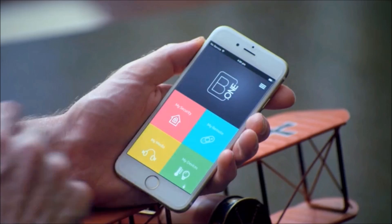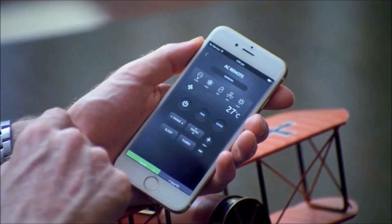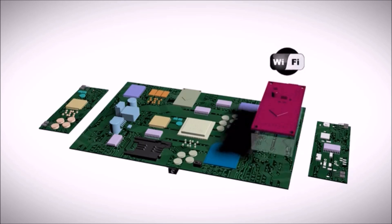And now presenting B1 — the most advanced, powerful, and intuitive smart home system. It allows total control of your security, ambiance, and entertainment from a single hub and a single app. B1 supports extensive radio protocols.